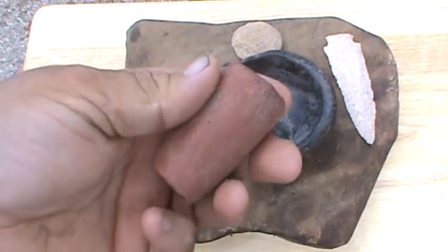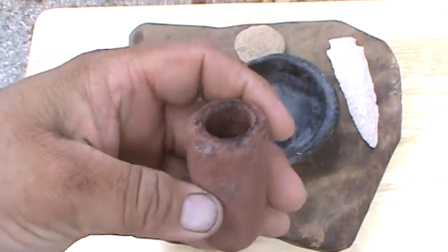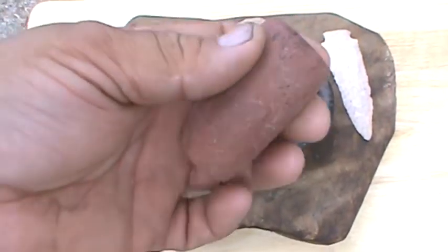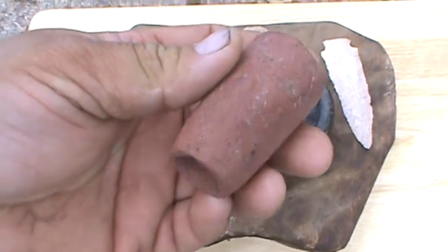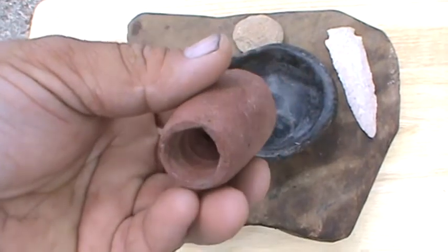And this is a pipe off of the Tennessee River. Made out of what I think they call pipestone — red pipestone.